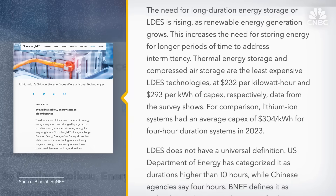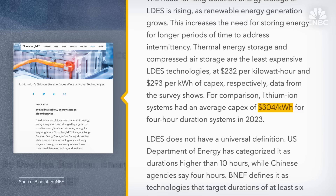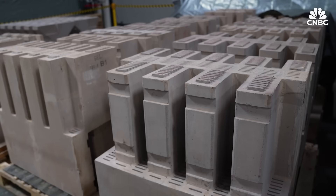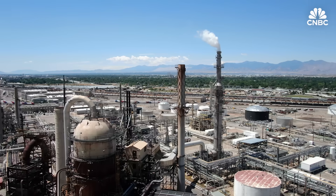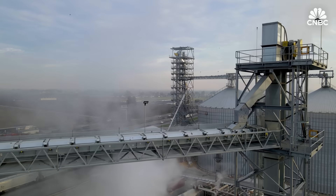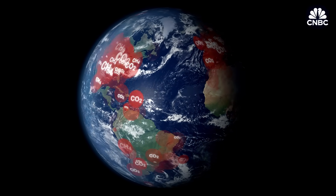One report that examined long duration energy storage projects around the world found that the capital costs for a fully installed lithium-ion battery system were $304 per kilowatt hour, compared to $232 per kilowatt hour for thermal energy systems. Heat batteries are a critical tool to decarbonize industry, which otherwise is on track to be way more than half of all greenhouse gas emissions by 2050. If we can have very low cost energy storage to deliver energy the way industry uses it — as heat — we can lower the cost of making everything from steel to baby food, and cut total world CO2 emissions 20 percent.